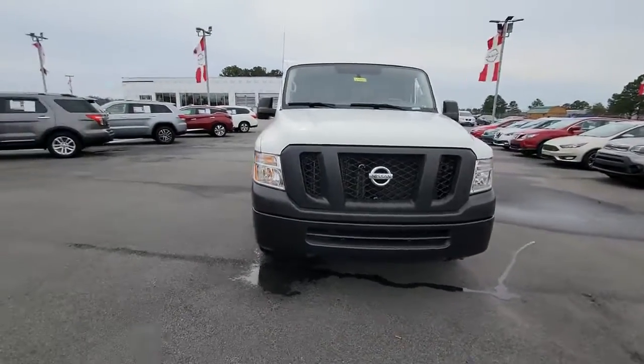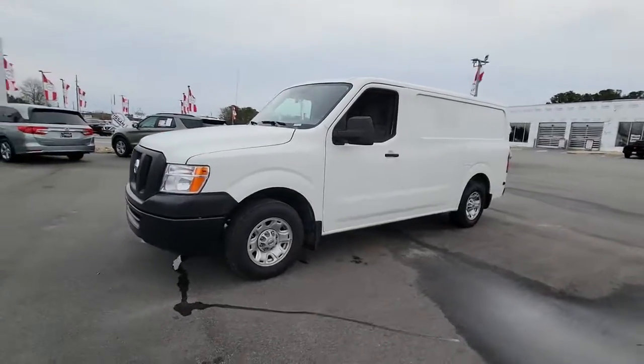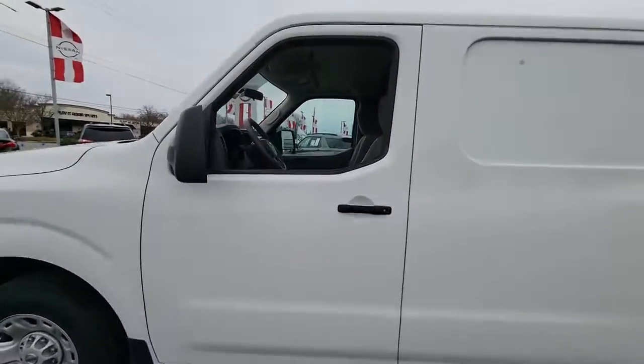You will be amazed by this 2021 Nissan NV. This vehicle is an outstanding buy with fewer than 25,000 miles on the odometer.